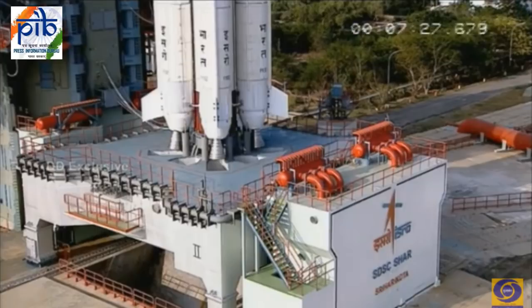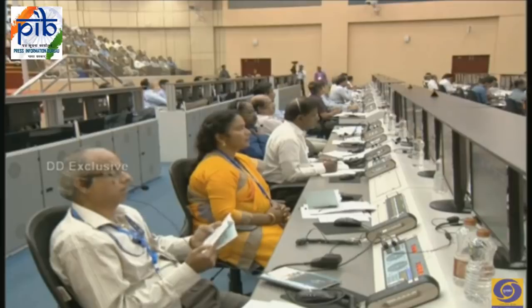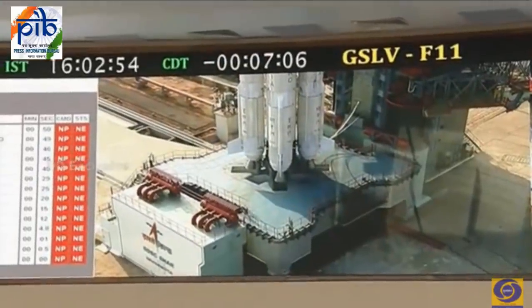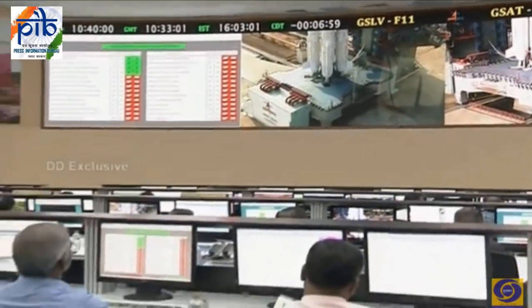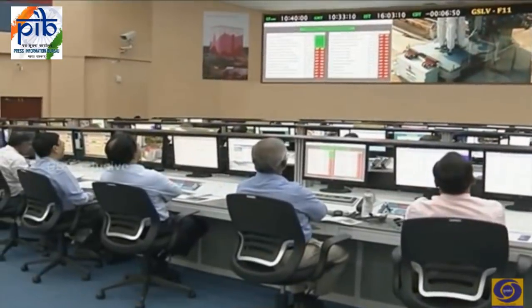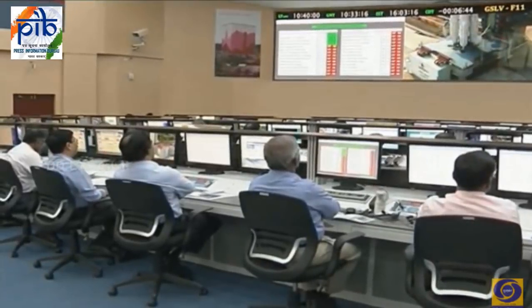GSLV is a 3-stage vehicle, 51 meters tall, with a liftoff mass of 420 tons, a core diameter of 2.8 meters, and a heat shield diameter of 3.2 meters. The core employs the all-powerful S139 solid booster with a peak thrust of about 4800 kN, an action time of 105 seconds, specific impulse of 270 seconds, total mass of 161 tons, inert mass of 23 tons, and length of 20.2 meters.